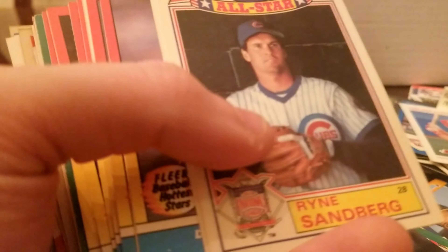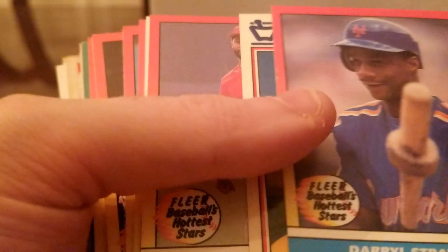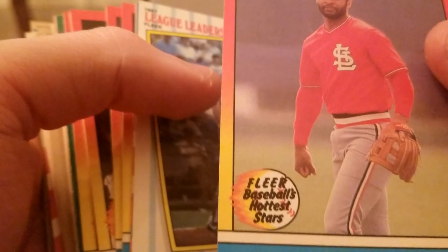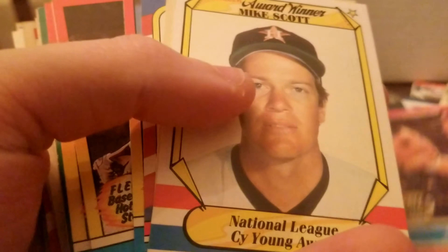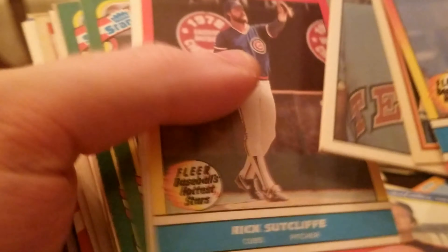1987 Ryne Sandberg. '88 All-Star Ryne Sandberg. Darryl Strawberry, Ozzie Smith. I have Ozzie Smith's rookie card — there's not a whole lot of them though, there's only like a few, I think. I feel like Ozzie deserves more hobby than he gets.